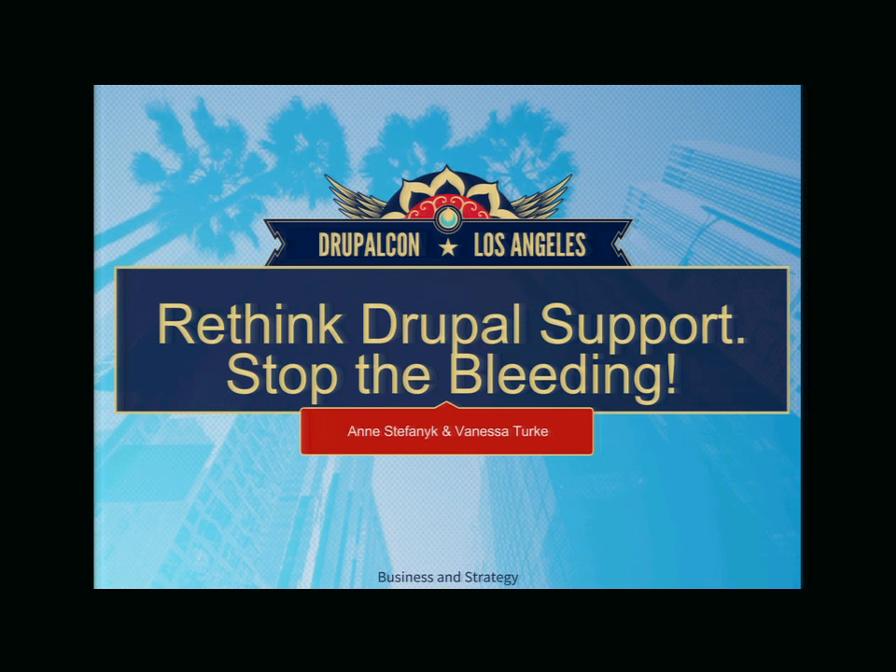Good afternoon, everyone. I hope everyone's had a fun and entertaining DrupalCon. We're at an interesting spot of time, so welcome. My name's Anne Stefanik. This is Vanessa Turk. And we're here today to talk about Drupal support, specifically on how to stop the bleeding.